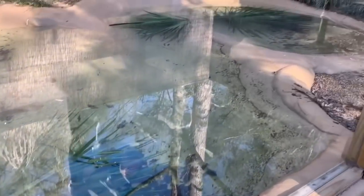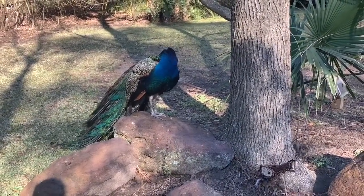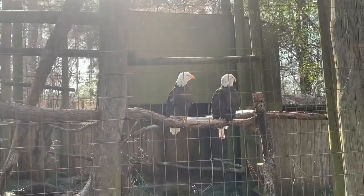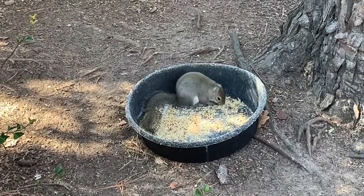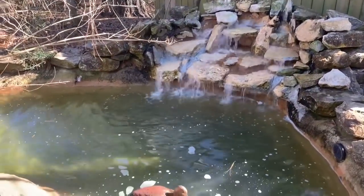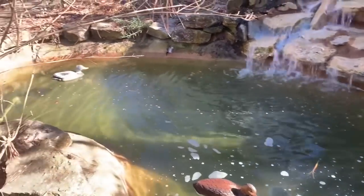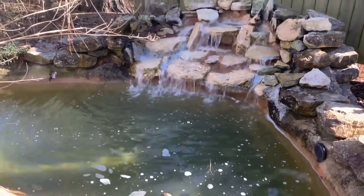Can anybody spot anything in here? Let's see. Hey, do you see what I see? Let me know if you see. Say hi! Hey, there's some food here for me. Come on, Daddy. The question is, are these real ducks or decoys? Let us know what you think.